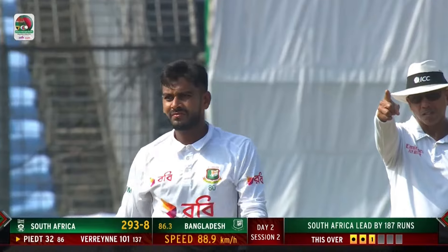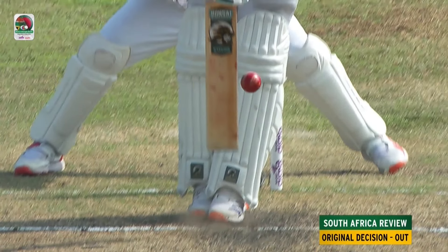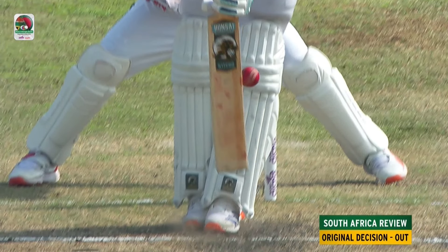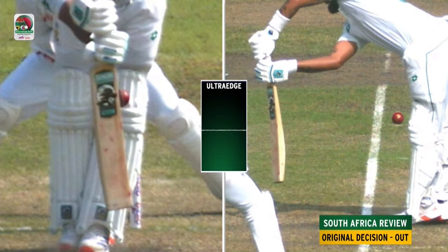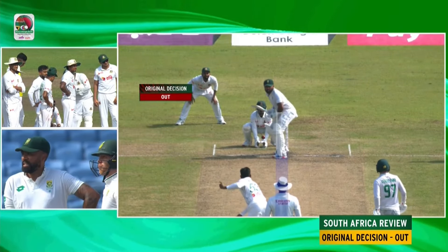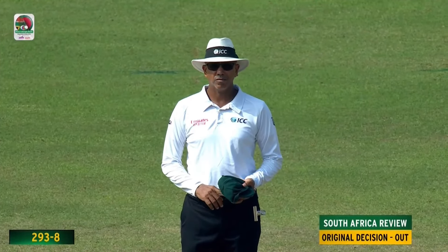All given. The ball is close to the bat — let's get ultra-edge to confirm bat involvement. Ultra-edge coming up. Flat line as the ball goes past the bat — no bat involved. Going to ball tracking. Original decision is out. Pitching outside off, impact in line, wickets umpire's call — stay with your original decision.